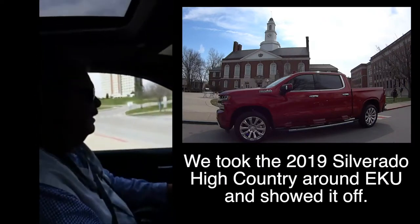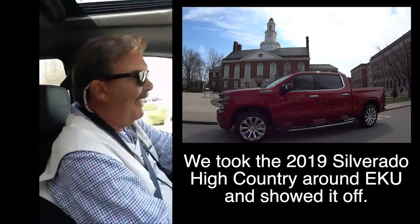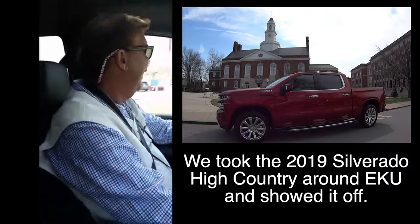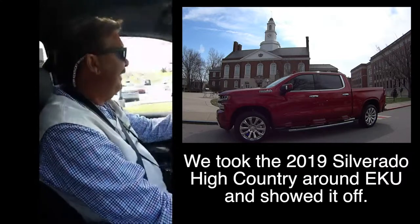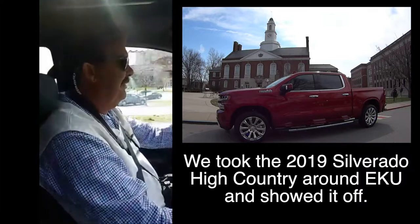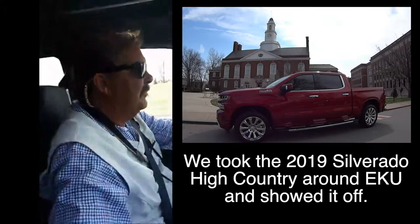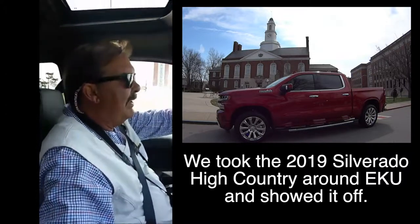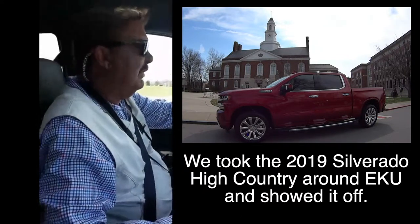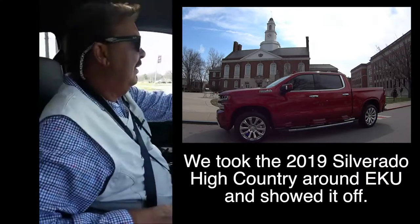We interviewed Tyler from Eastern's golf team and he loved the truck. First thing he said getting out of his car was 'sharp truck.' He was driving a BMW and said he'd love to have it. We told him we sell them every day — maybe not this model though because it won't last long. Now we're heading down Kit Carson Drive through campus.